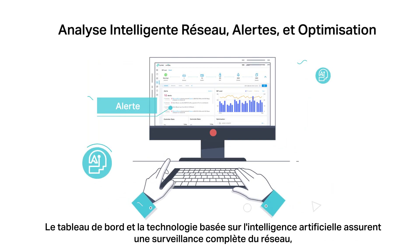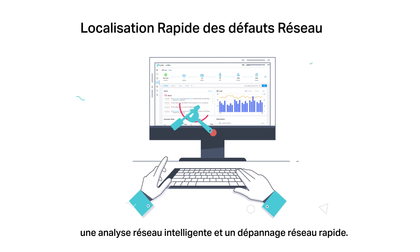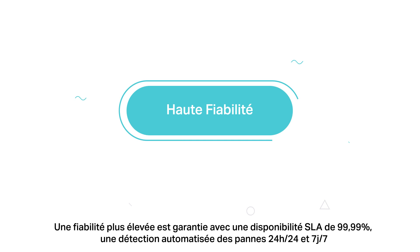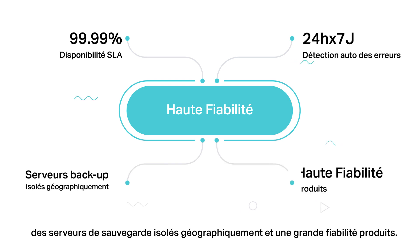The easy-to-use dashboard and AI-driven technology provide whole network monitoring, intelligent network analysis, and quick network troubleshooting. Higher reliability is guaranteed with 99.99% SLA availability, 24-7 automated fault detection, geographically isolated backup servers, and reliable product quality.